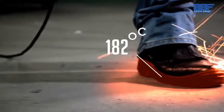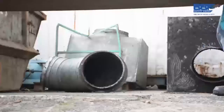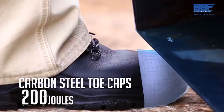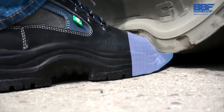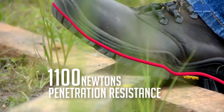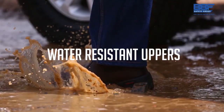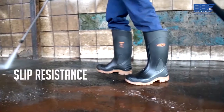Sole heat resistance up to 300 degrees Celsius. Carbon steel toe caps that provide a minimum resistance of 200 joules impact. And carbon steel toe caps that provide minimum compression resistance of 15 kilonewtons. Penetration resistance mid-soles. Water resistant uppers. And our gum boots offer optimum flexibility and slip resistance across the range.